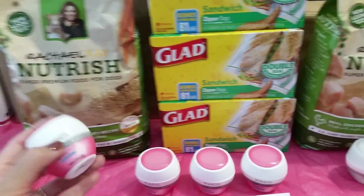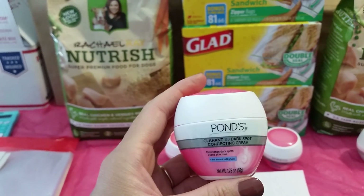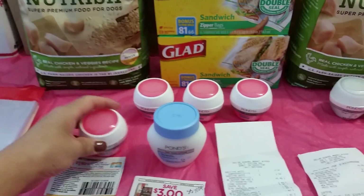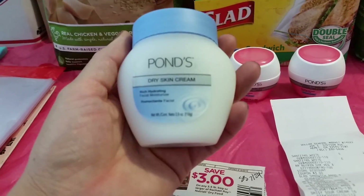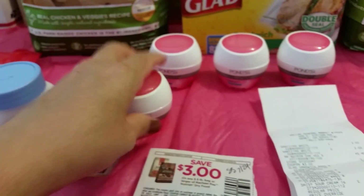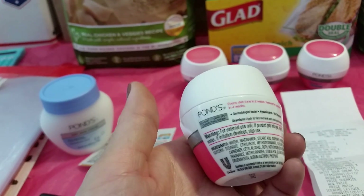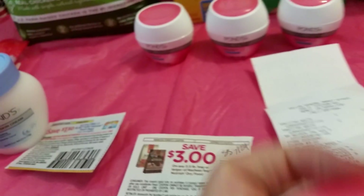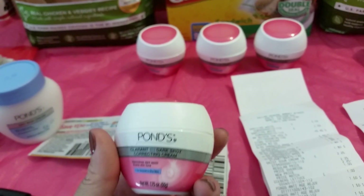And then another run deal that you need to go do is these Ponds. These Ponds are super cute - they're a little bit bigger than the other one, the one with the blue top. If you see these together, one is a little bit bigger than the other one. I'm just showing you for demonstration that they're a lot bigger. I got the bigger one at CVS at one point - it's 3.9 oz. And these right here are 1.75 oz. Nowhere on here does it say that it's a trial size or travel size.